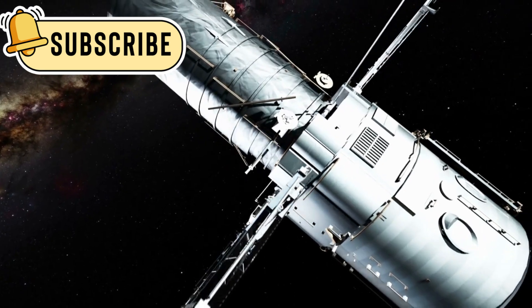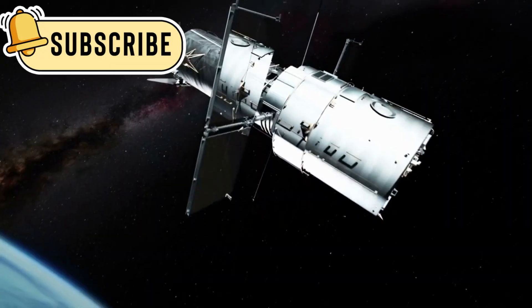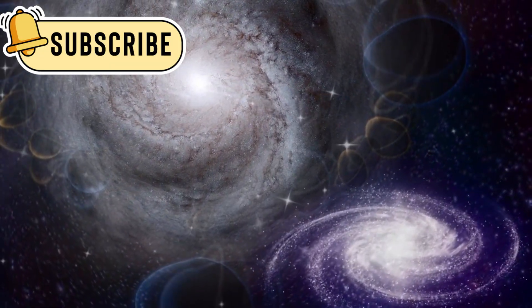The James Webb Space Telescope, or JWST, is the most powerful space telescope ever built. It lets scientists explore parts of the universe that were once too far or too faint to see.